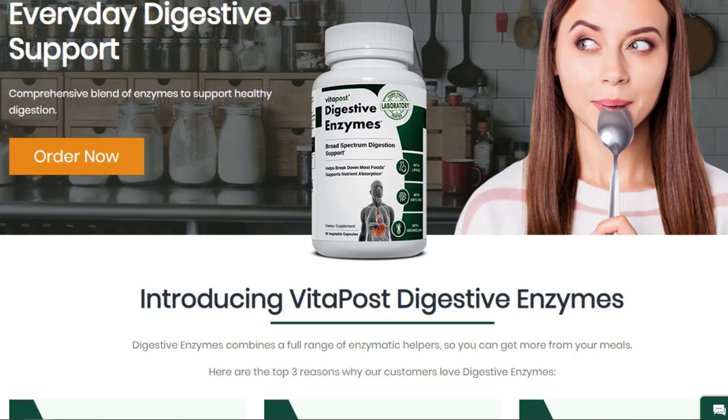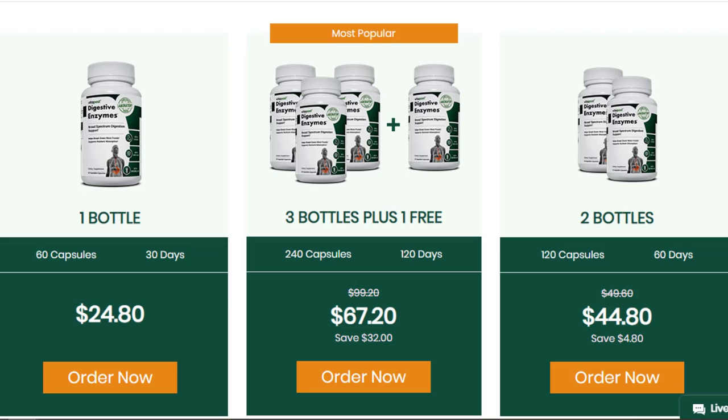There's something really important about this product that you need to know before buying it — you can actually test digestive enzymes for 60 days, and if you don't see results or if you don't like it for any reason, they will give you your money back.